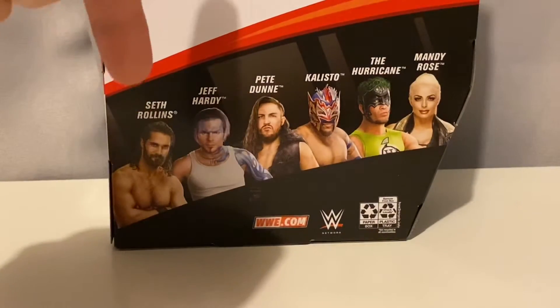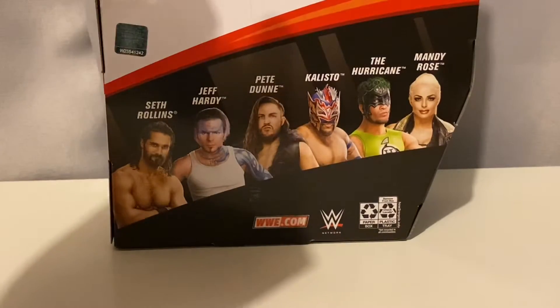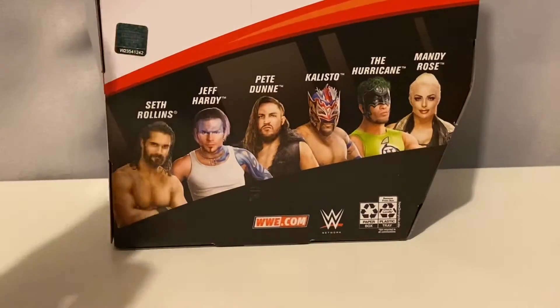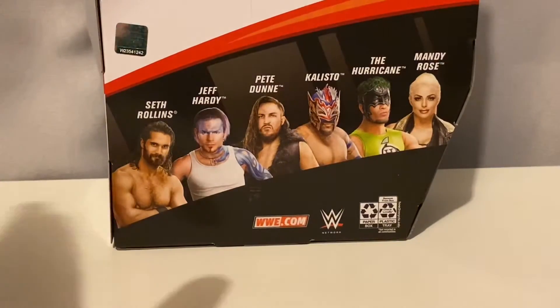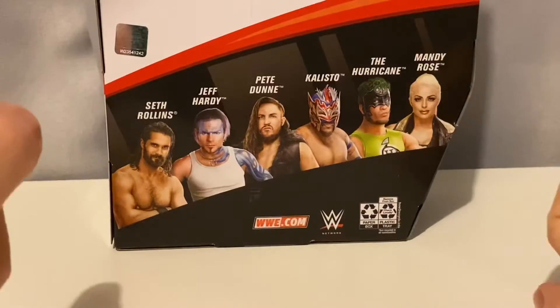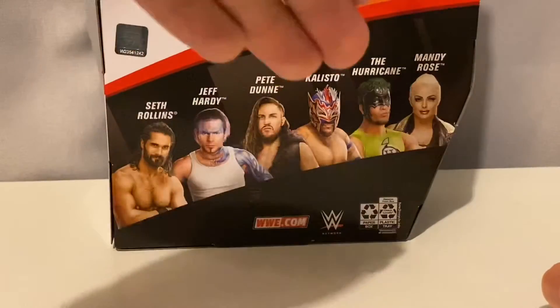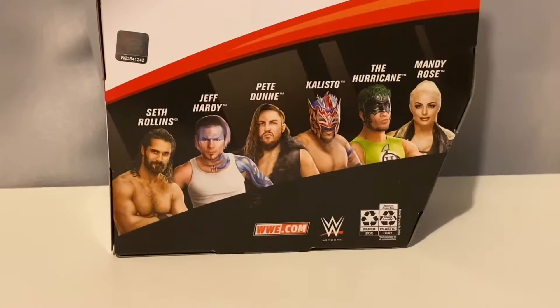The other figures in the wave are Seth Rollins, which I picked up and should have a video coming up very soon, probably in the next couple of days. There's Jeff Hardy, which I'm thinking about picking up but will probably wait on it. Pete Dunne of course, Kalisto which I also picked up — should be a video coming up on that shortly. And the Hurricane — I gotta stand back, the Hurricane is coming through. Liked the figure a lot but didn't pick it up. And the Mandy Rose, which is probably the next figure I'm gonna pick up because I love the female figures. I think they're super nice and super underrated.